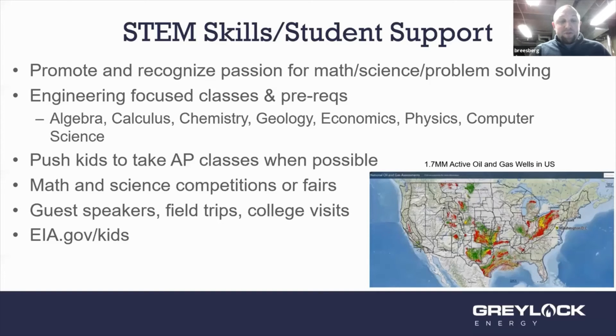Guest speakers are always great, as are field trips and college visits. One of my favorite resources that I use on a daily and weekly basis is the Energy Information Administration website — they have a ton of great information on the entire US energy supply: not just oil and gas but wind, solar, coal, and everything that goes into it. They also have a section for kids with a lot of resources for teachers for all ages.